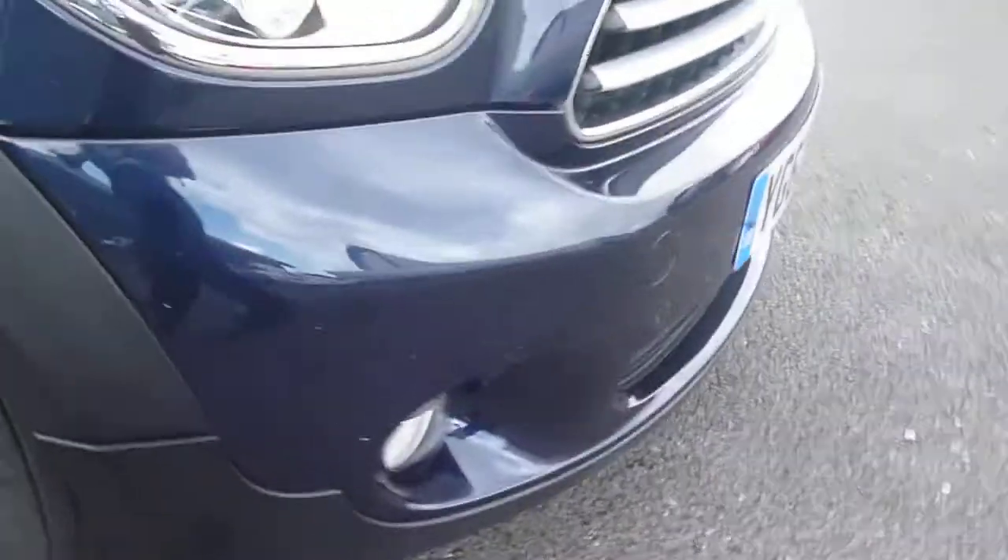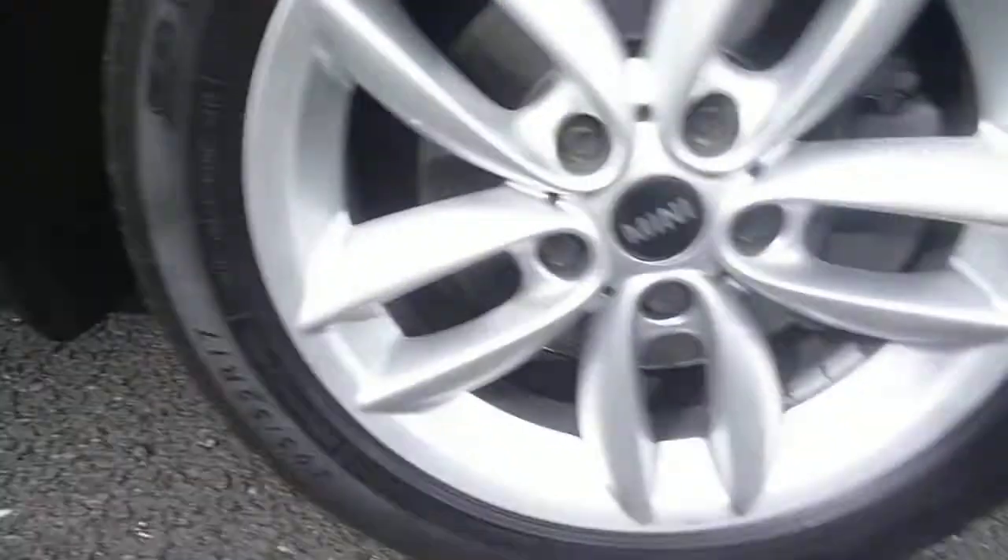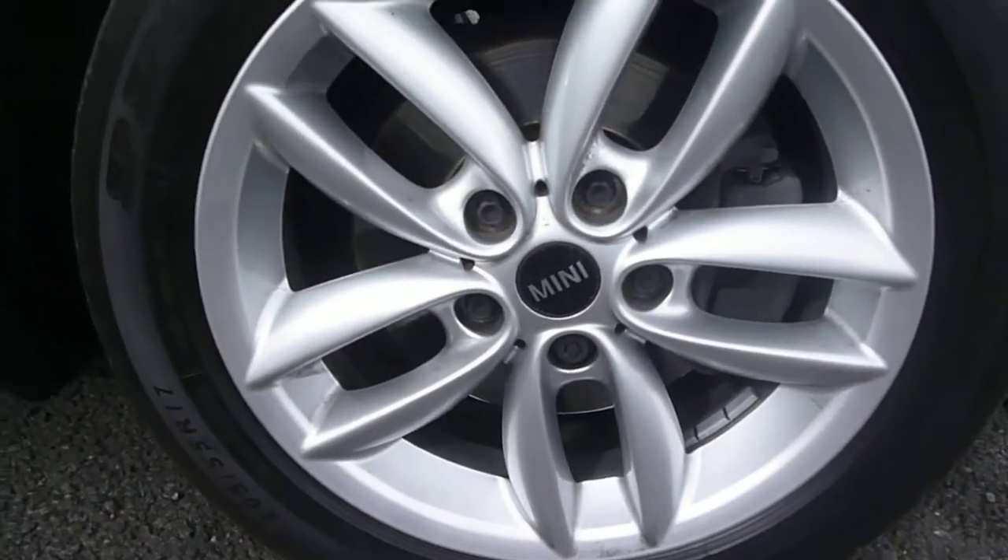No scuffs or dents, just one or two small chips. There's a fine little scratch just here by the headlamp, which should flat and polish out. The offside front wheel is good.